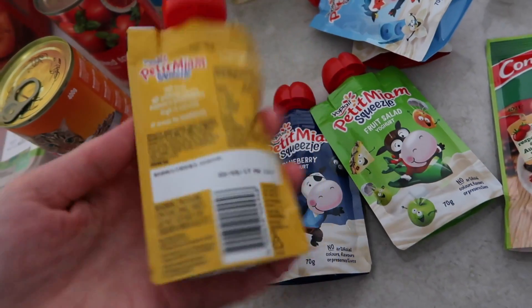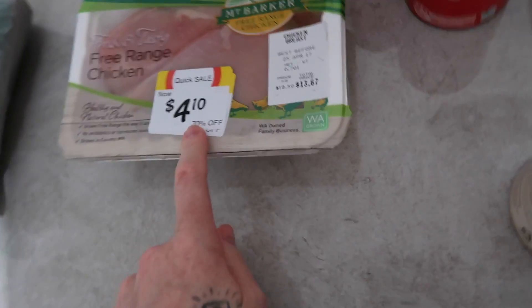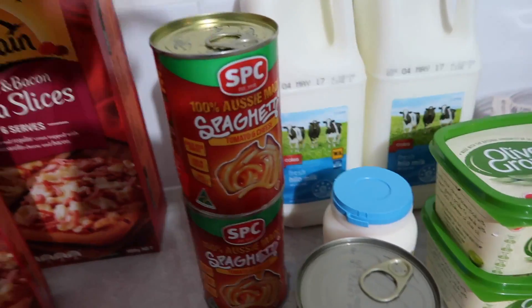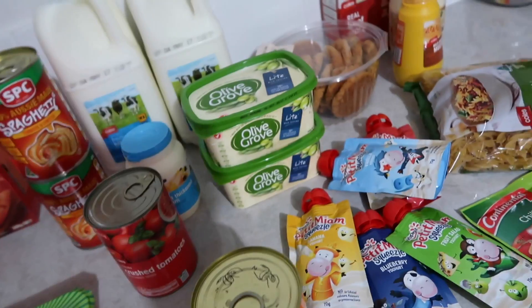We also got some cat food, a free-range chicken, two frozen pizzas, and some tinned spaghetti. I will show you the rest in the second part of this video once we've gone and got all of our fruit.